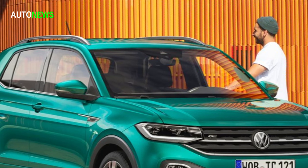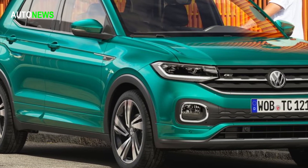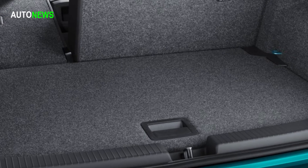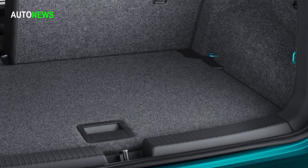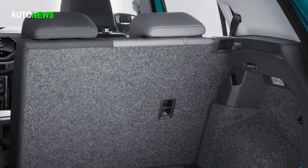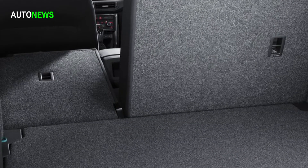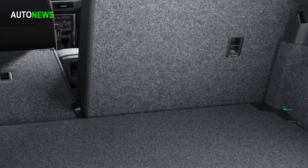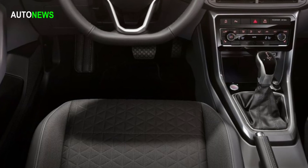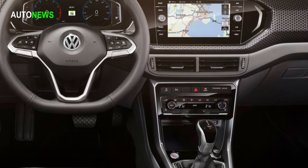Standard equipment for the new T-Cross includes numerous driver assistance systems previously reserved for higher vehicle classes. Together with the vehicle's outstanding crash characteristics and exemplary occupant protection, these increase safety and reduce the risk of collision. Already included as standard are the front assist area monitoring system with pedestrian monitoring and city emergency braking, lane assist, hill start assist, the proactive occupant protection system, and the blind spot detection lane change system with integrated rear traffic alert. Also available as options are the driver alert system, automatic adaptive cruise control, and park assist.